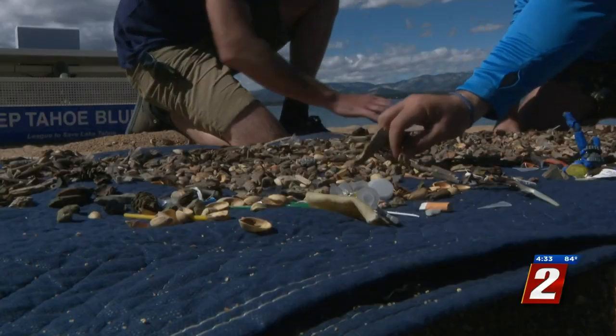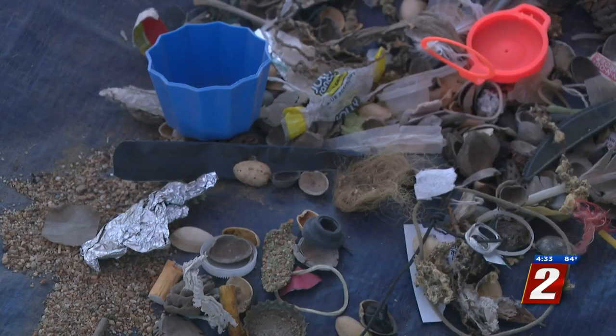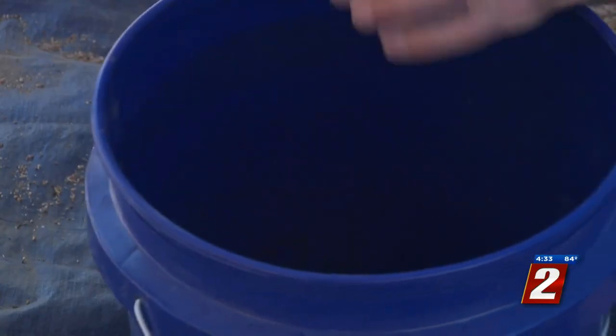According to 10 years of data collection, what officials have noticed is less of the bigger items of trash and more of the smaller objects — less volume, less weight, but more and more objects. And the objects we're finding are small, tiny things like microplastics, bottle caps, cigarette butts — all these things that are just out of sight.